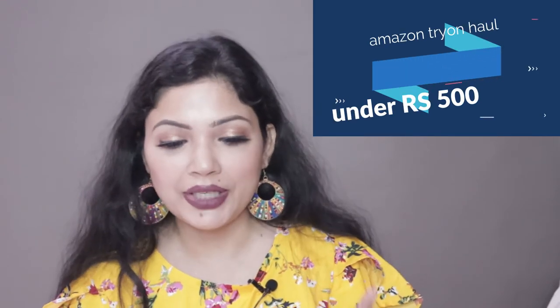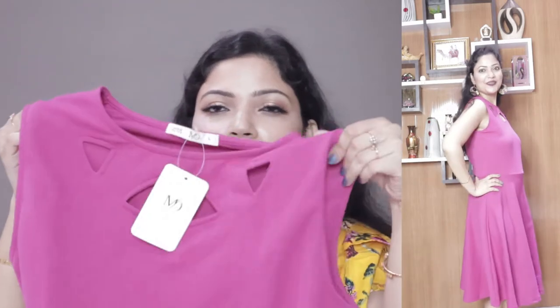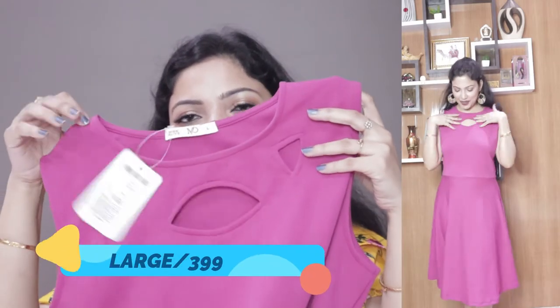The first dress I want to talk about is from Miss Olive Store — I'm trying this brand for the first time. The color is magenta, I've taken size large, and the original price is 1399 rupees but I got it for 399 rupees. This is the dress — a beautiful magenta color with a gorgeous neckline design.